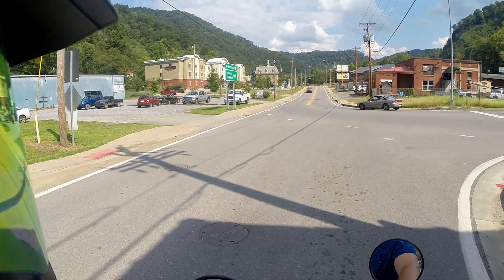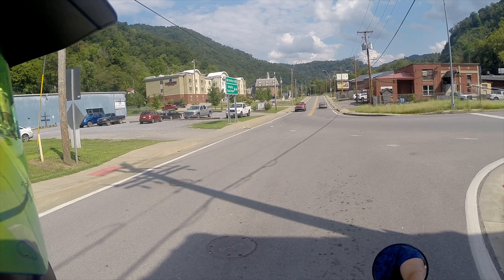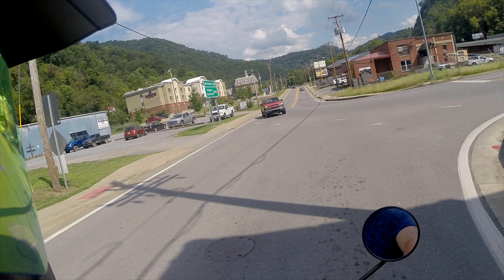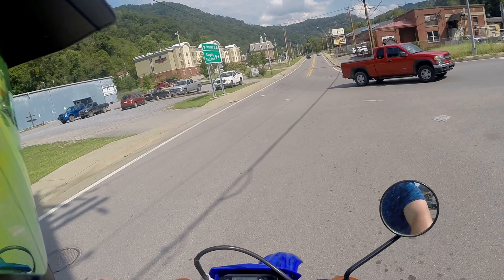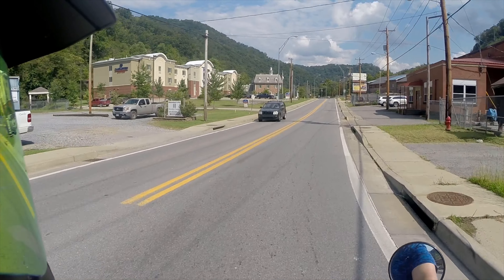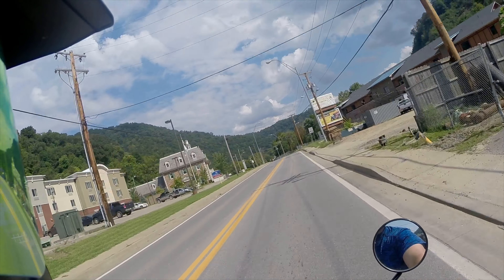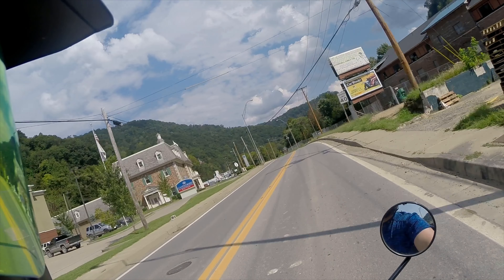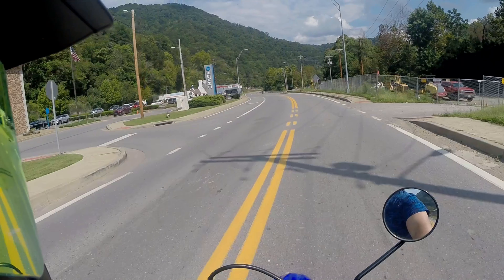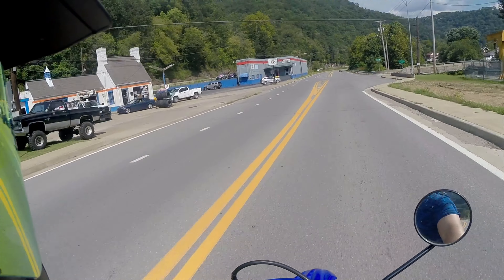What we have here is a 2008 WR250X. I bought it off a gentleman up in Altoona, Pennsylvania, which was about a 13 and a half hour round trip. If you watched the video from yesterday on the Harbor Freight motorcycle carrier that I used to transport this Supermoto, you would have seen it — if not, go check that video out. We're just kind of riding around getting a feel for this thing.